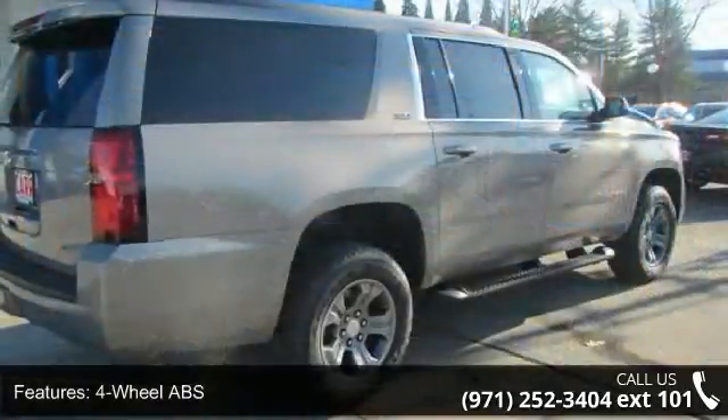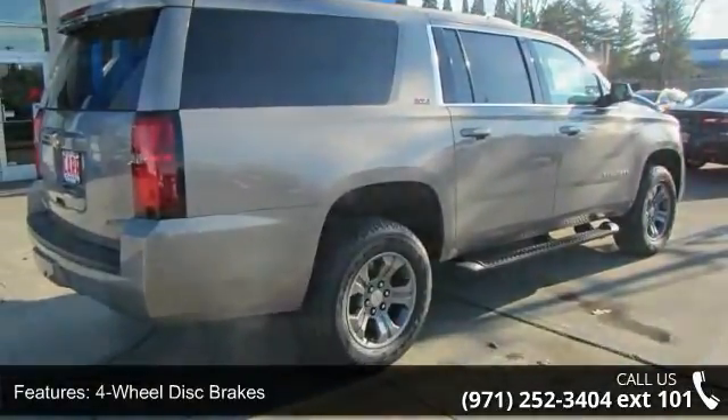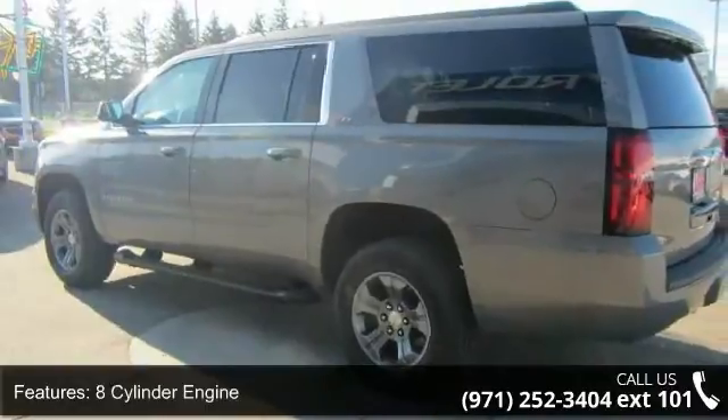Four-wheel ABS, four-wheel disc brakes, 4X4, eight-cylinder engine, adjustable pedals, adjustable steering wheel, alarm, auto-off headlights, backup camera and brake assist.